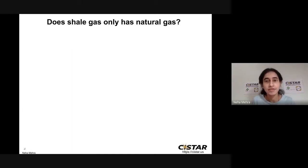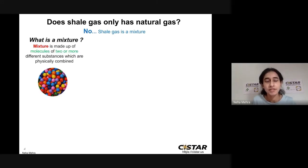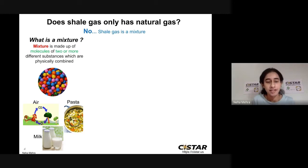Does shale gas have only natural gas in it? No. Shale gas is basically a mixture. A mixture is made up of two or more different substances combined together physically. We have mixtures all around us, like air, which is a mixture of carbon dioxide and oxygen gas. Even the food we cook, for example pasta, is also a mixture of different ingredients. Milk that we drink is also a mixture.